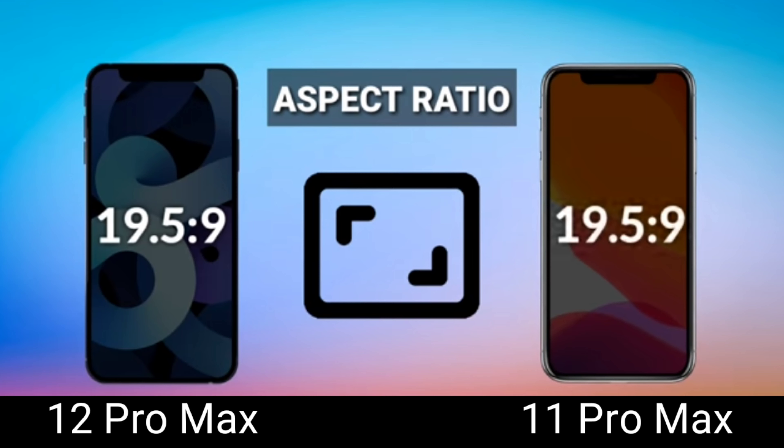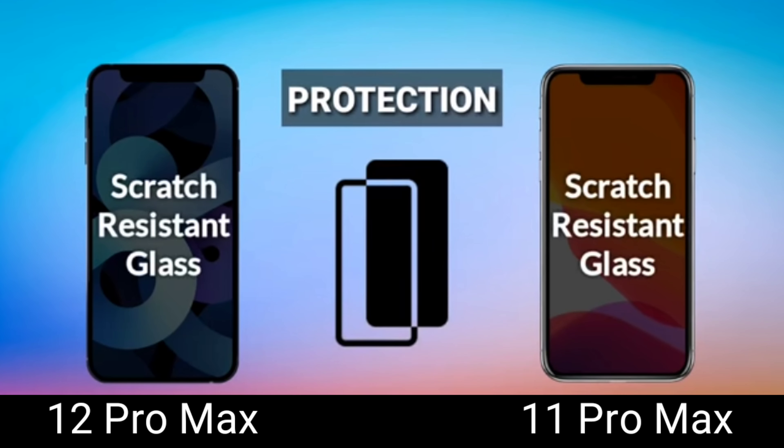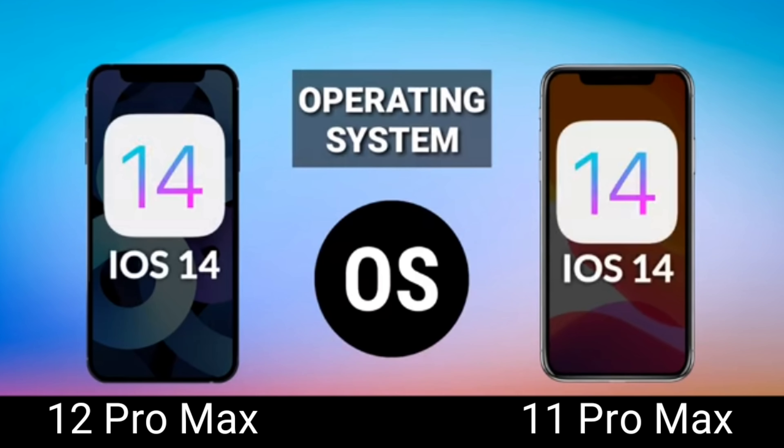The size is almost the same, so like I said, Apple doesn't make dramatic experimental changes when it comes to innovation. For protection, both are scratch resistant — the 11 Pro Max uses Corning Gorilla Glass 6, while the 12 Pro Max uses ceramic glass, making it more durable. This is the first iPhone protected by ceramic, so if you drop it, the damage won't be as significant compared to regular glass.